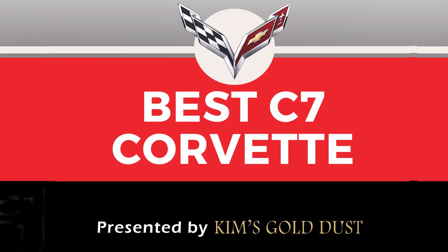The seventh generation Corvette category, presented by Kim's Gold Dust, was selected by Tom Peters. Tom said: this contest is a great idea. These opportunities are both fun and challenging for me because every Corvette example is uniquely beautiful and expresses the owner's personality and passion. I'm honored to view all these photos and the wonderful stories that go along with them. In this instance, two stories stood out for me.